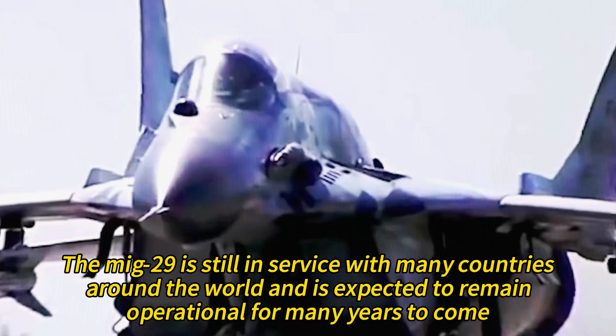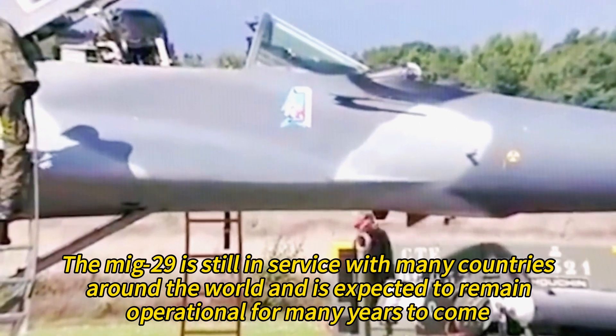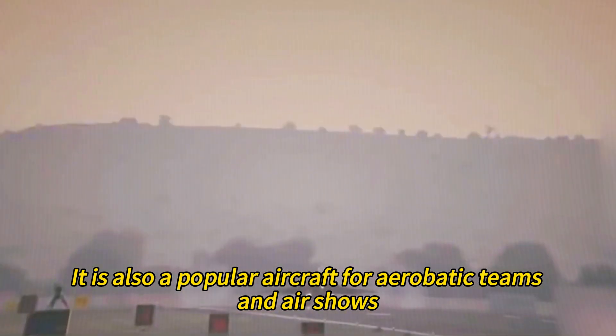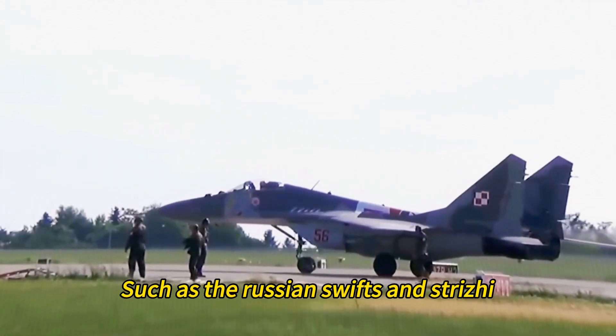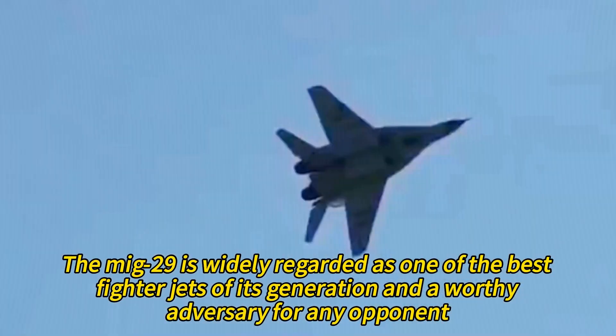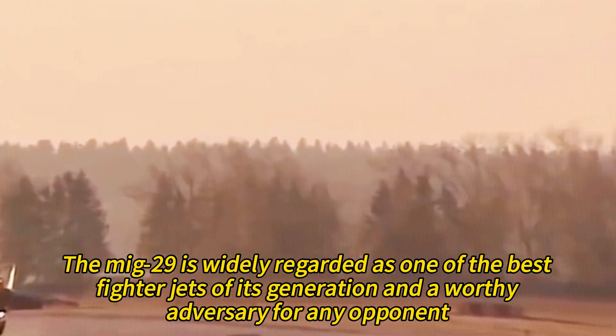The MiG-29 is still in service with many countries around the world and is expected to remain operational for many years to come. It is also a popular aircraft for aerobatic teams and air shows, such as the Russian Swifts. The MiG-29 is widely regarded as one of the best fighter jets of its generation and a worthy adversary for any opponent.